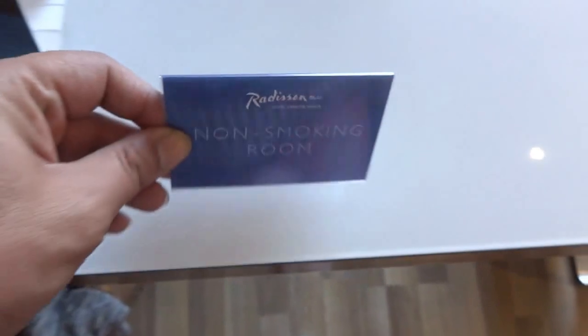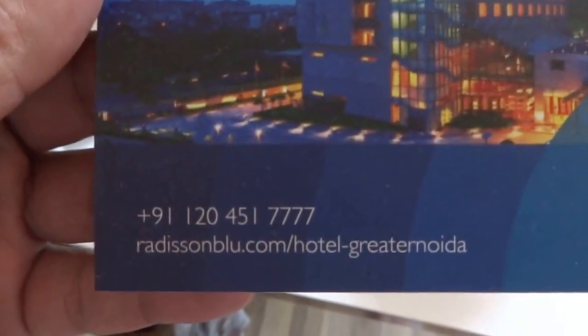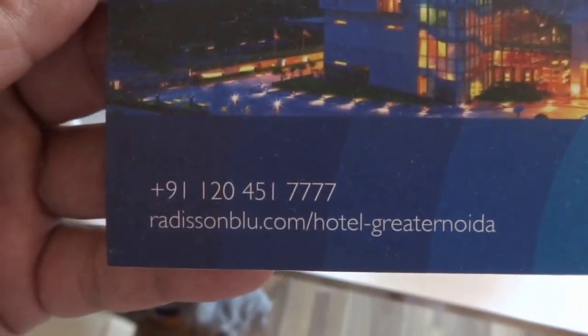Just having some tea here. Let me show you this table. This is a non-smoking room. And here you have a Radisson card with the layout and exterior of the building, the address and web address.